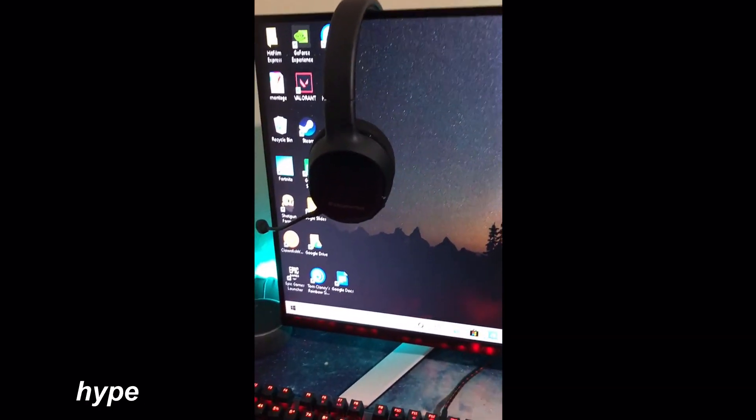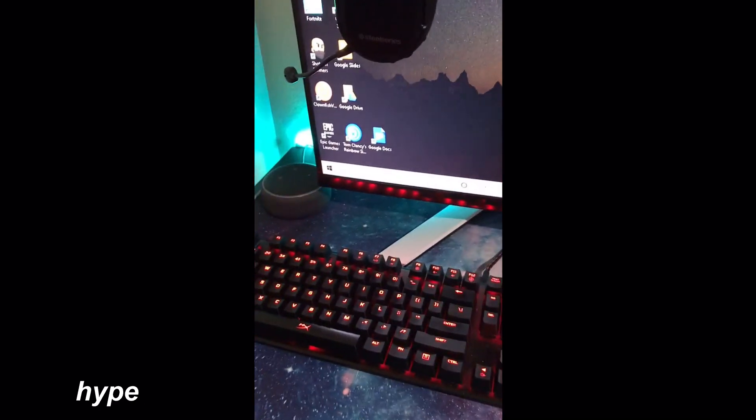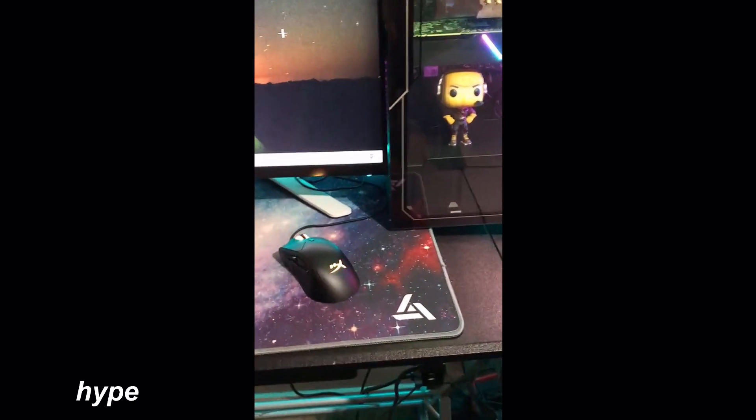I have an Alienware 240Hz monitor, a SteelSeries Arctic 1 Wireless headset, an Alexa, a HyperX Alloy FPS Pro as my keyboard, a HyperX Pulsefire Raid as my mouse, and a pre-built PC. I don't love it anymore but I'll have the editor leave the specs below.